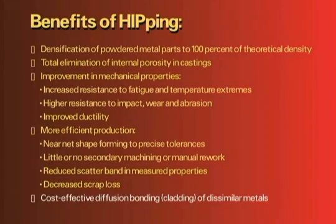Hot isostatic pressing can also provide cost-effective diffusion bonding or cladding of dissimilar materials.